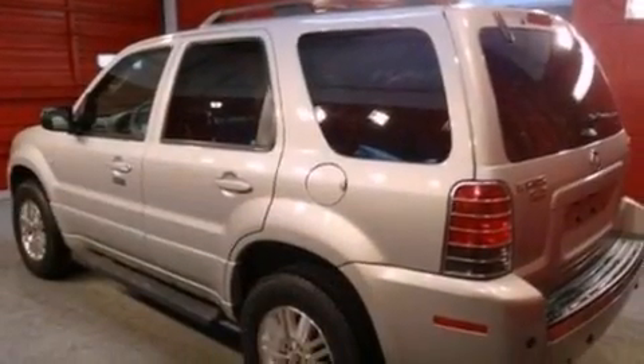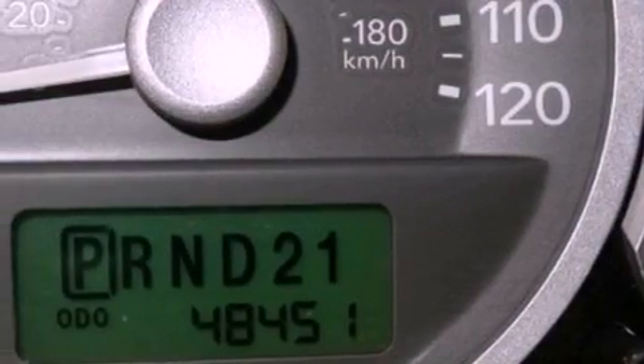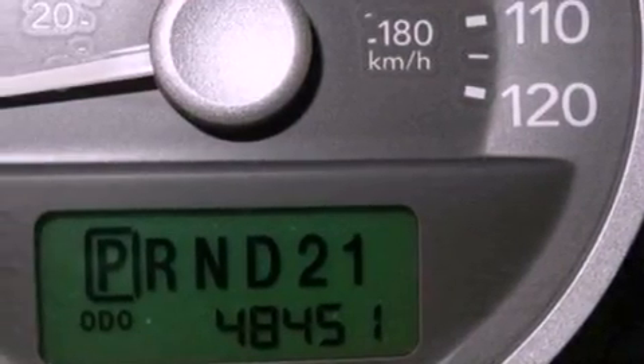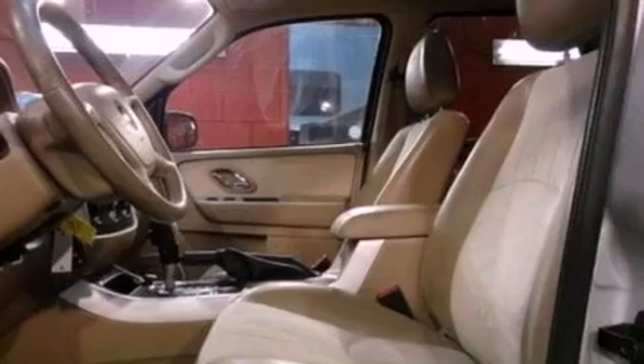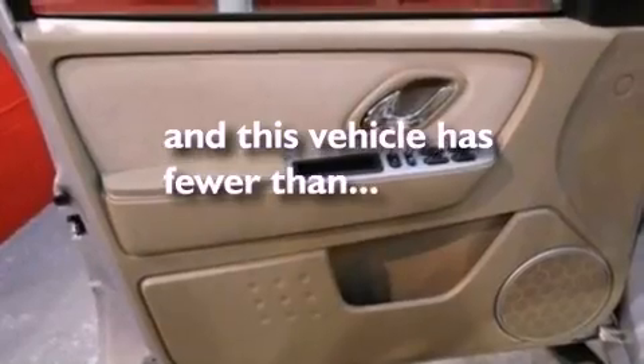Features include a multi-link rear suspension, aluminum wheels, cruise control, a CD player, a leather-wrapped steering wheel, four-wheel independent suspension, cargo tie-downs, an anti-lock braking system, a power driver's seat, and this vehicle has fewer than 49,000 miles on the odometer.